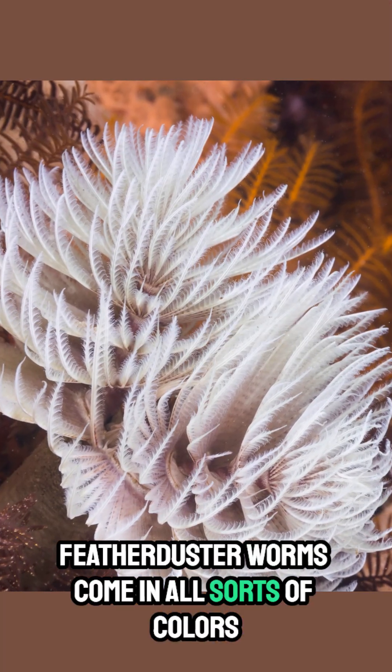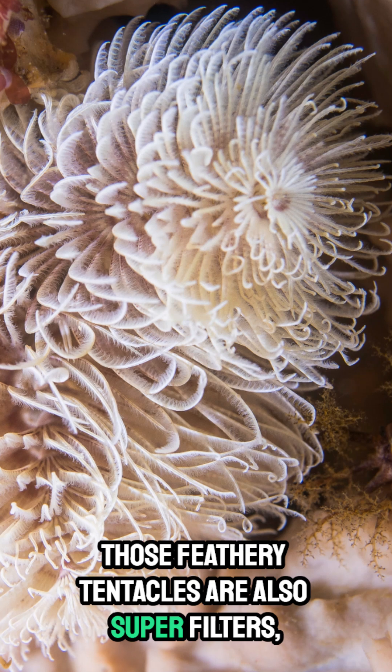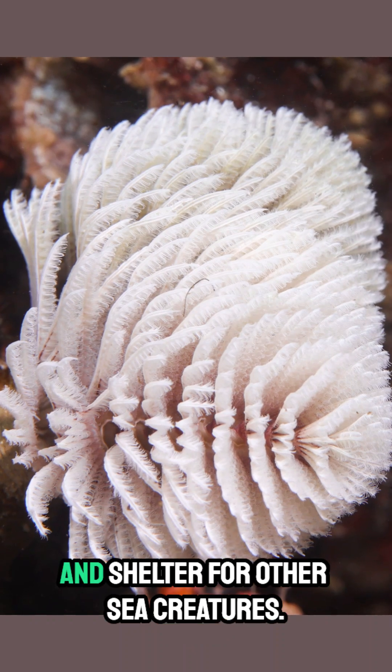Featherduster Worms come in all sorts of colors and sizes, adding beauty to the ocean floor. Those feathery tentacles are also super filters, cleaning the water as they feed. They're important neighbors, providing food and shelter for other sea creatures.